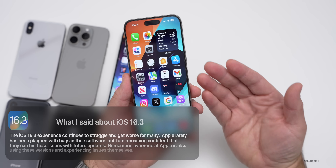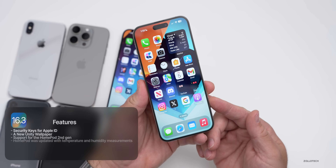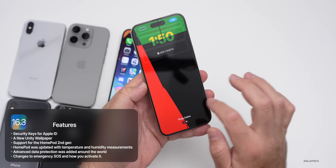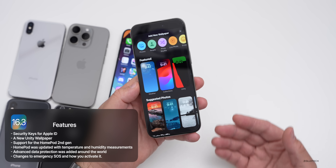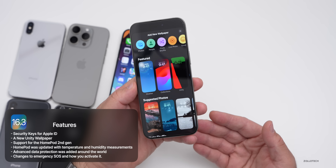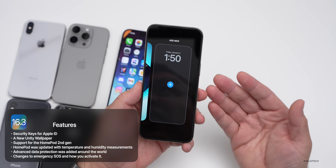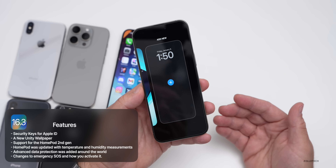iOS 16.3 brought a bunch of different features like we get with major updates every year. We got security keys for Apple ID, some new Unity wallpapers with different styles added, and updates for HomePod second-gen support. HomePod was updated with temperature and humidity measurements, even though it had the sensor — they just didn't activate it. Also, advanced data protection was rolled out around the world, and there were changes to emergency SOS and how you activate it.